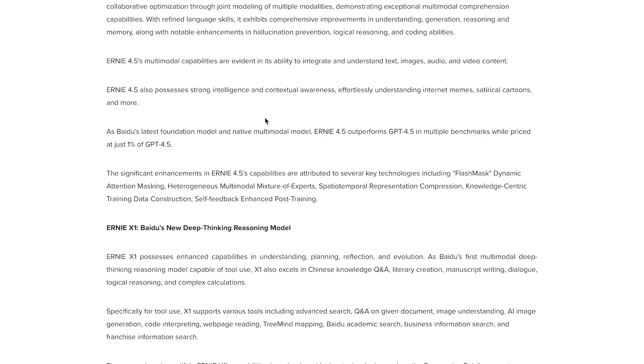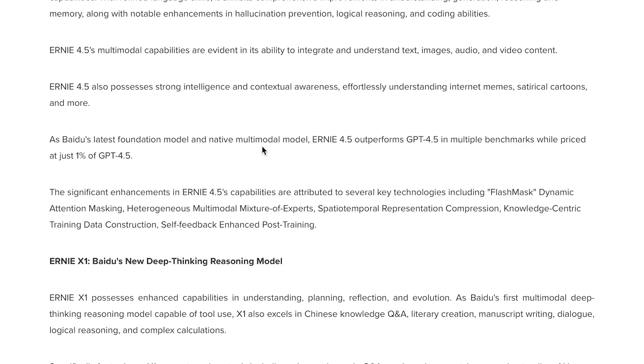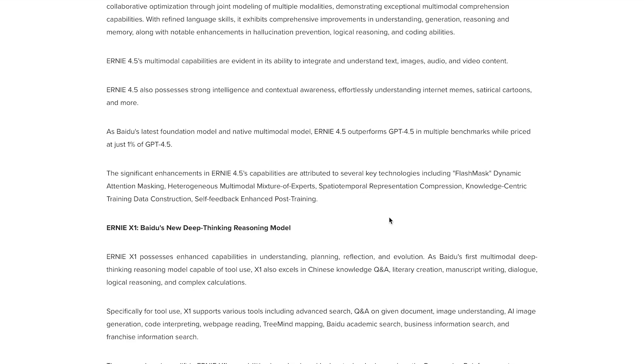Baidu's official announcement post outlines the key advancements enabling this level of performance and cost efficiency, including flash mask dynamic attention masking, heterogeneous multimodal mixture of experts, spatiotemporal representation compression, knowledge-centric training data construction, and self-feedback enhanced post-training. These advancements appear to be what's allowing Baidu to deliver competitive performance at a fraction of the cost.